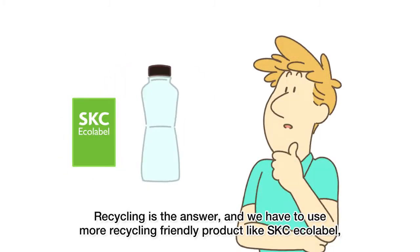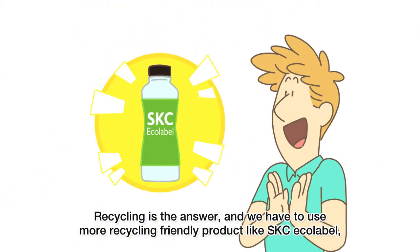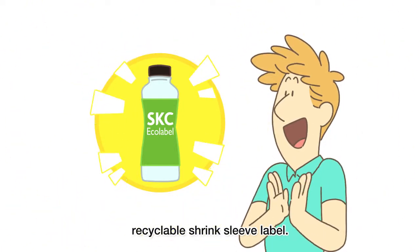Recycling is the answer, and we have to use more recycling-friendly products like SKC Ecolabel, Recyclable Shrink Sleeve Label.